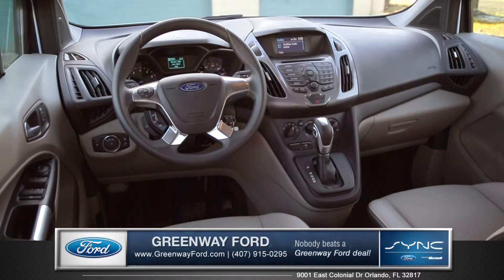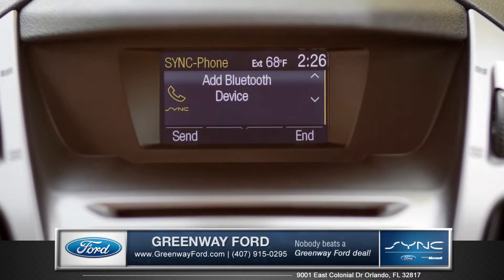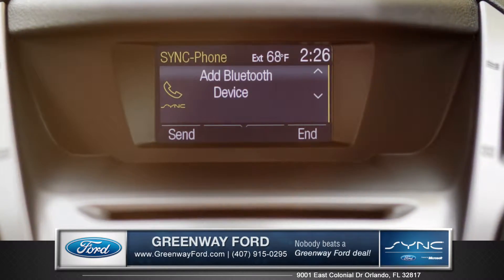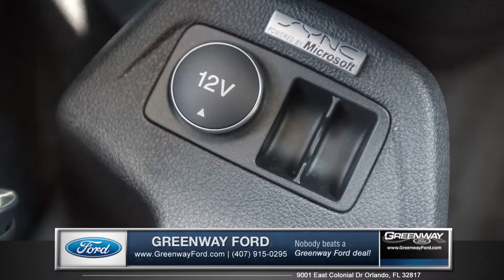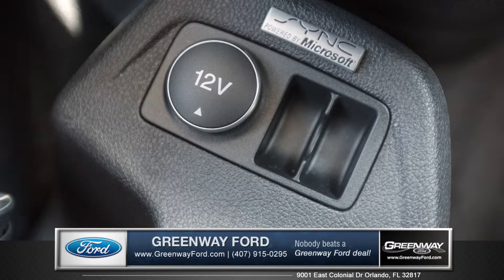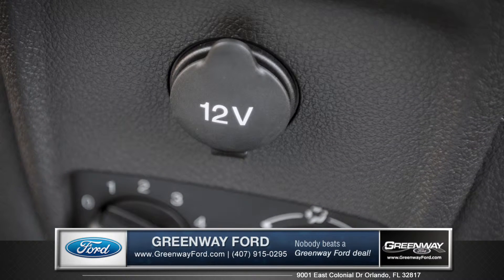The Transit Connect is intelligently designed to help meet your work requirements, and the available 4.2-inch multi-function display provides access to important vehicle information. You can keep your portable devices charged with multiple 12-volt power points for both driver and passengers.